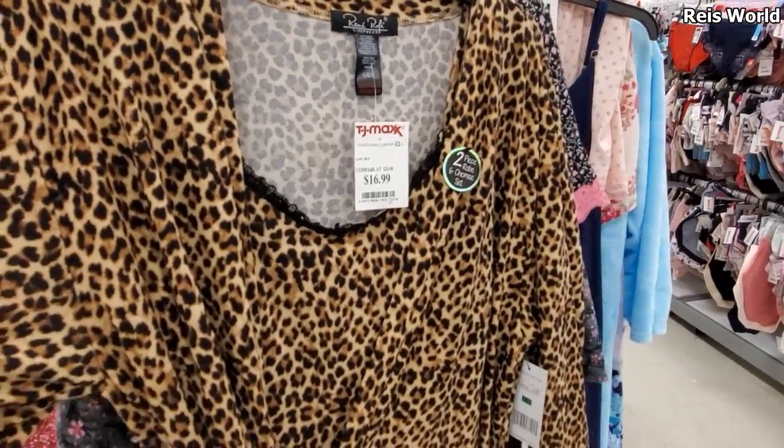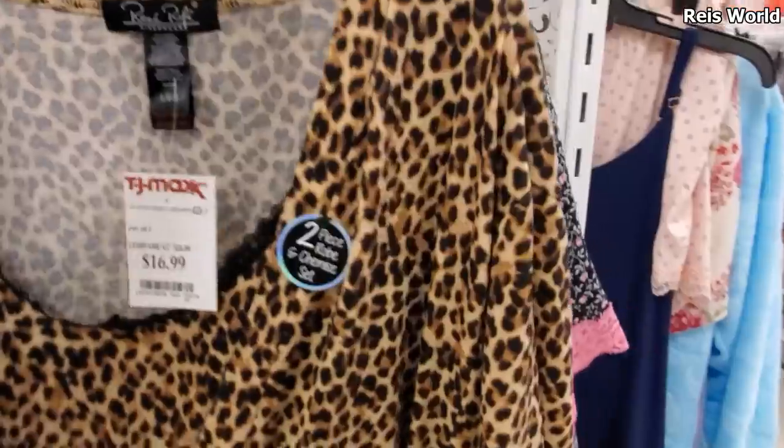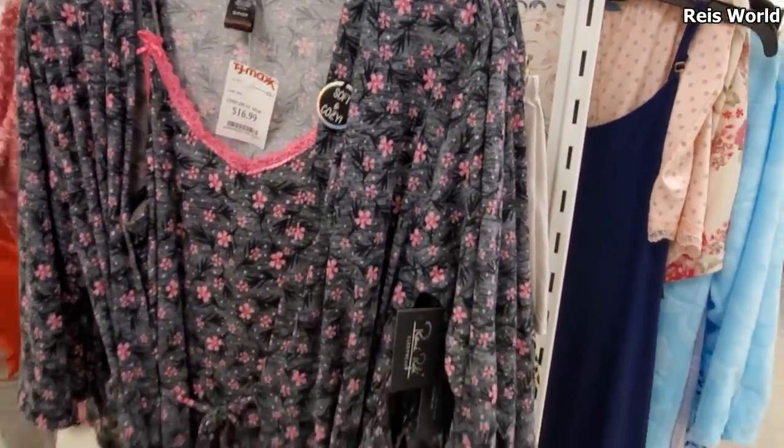Two-piece robe and cami set for only $17. You get the cami and the robe in leopard print. And look at this one - that one's going to be $17 too.